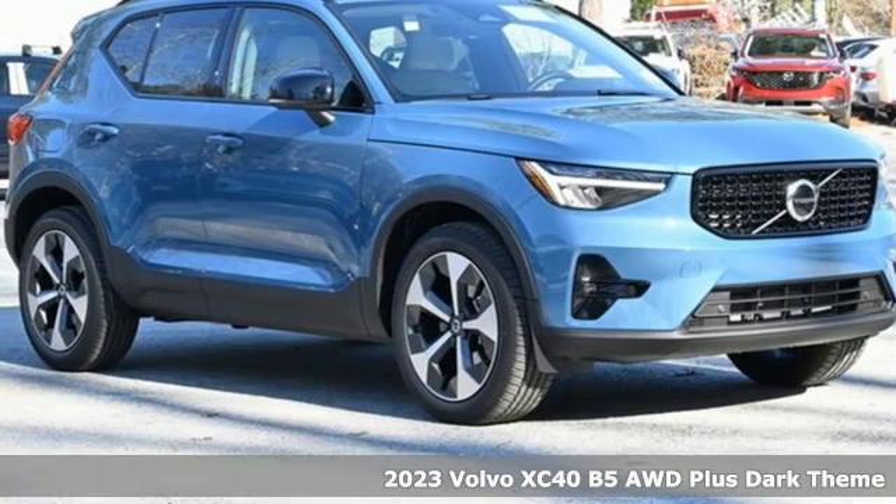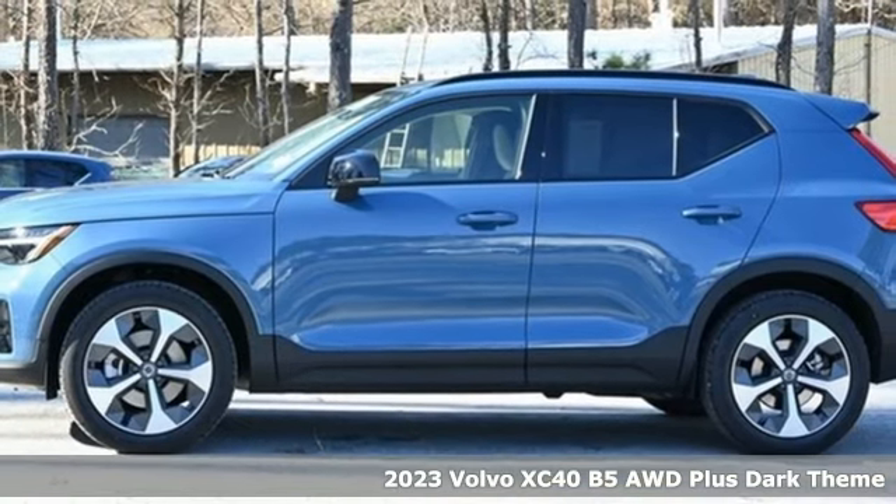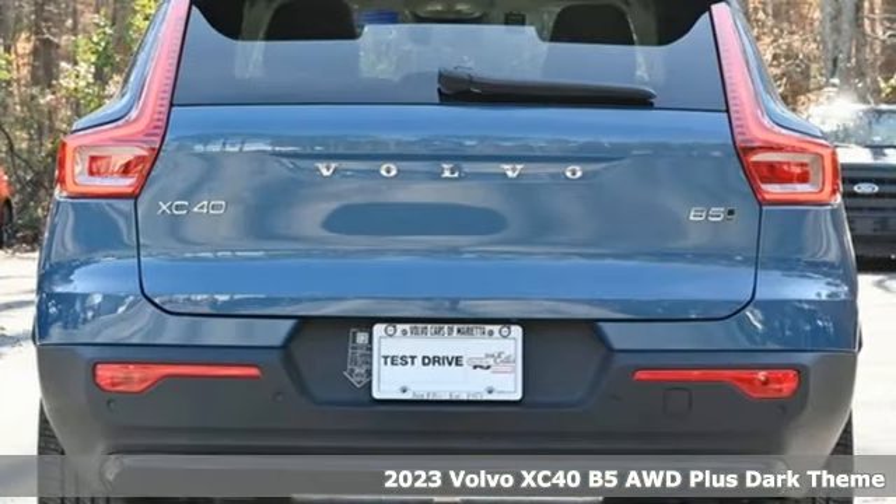Here's a new 2023 Volvo XC40. Safety first — it's how Volvo rolls. You'll look forward to every drive with features like these.